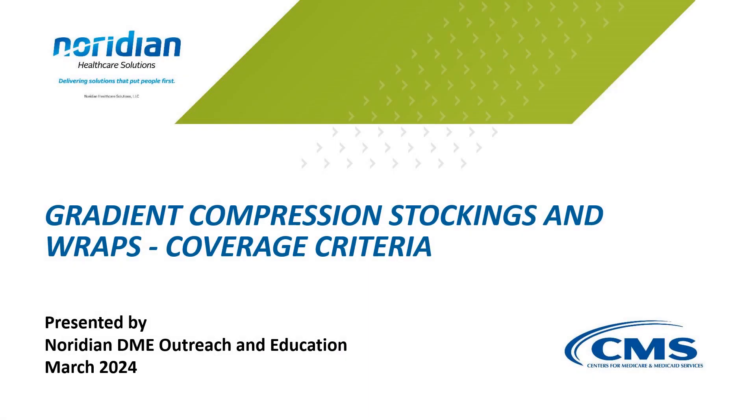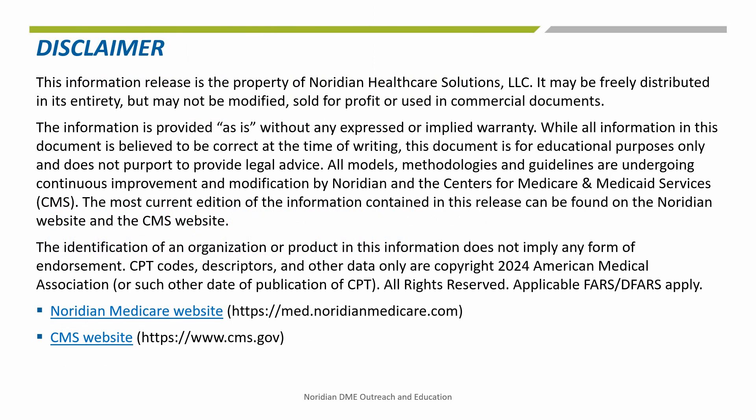Welcome. This DME On Demand will review coverage criteria as indicated in the Surgical Dressings Local Coverage Determination and Policy article to help suppliers successfully submit claims to Medicare for gradient compression stockings and wraps. The information given in this training is correct as of April 2024. The most current information related to this topic can be found on the Neridian Medicare website and the CMS website at the links listed on this slide.